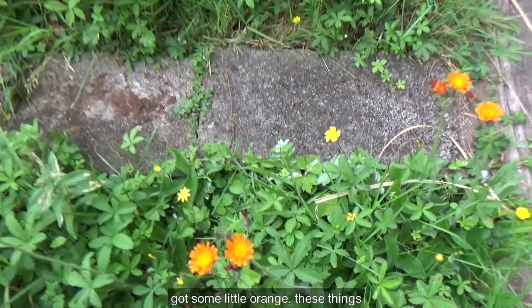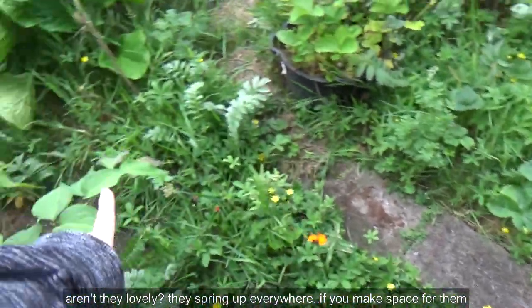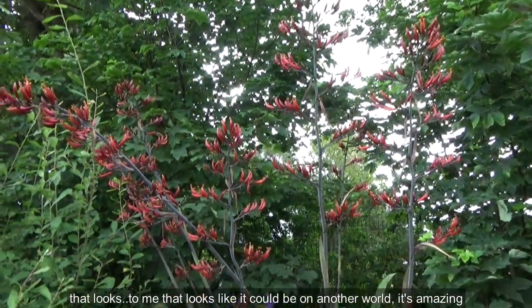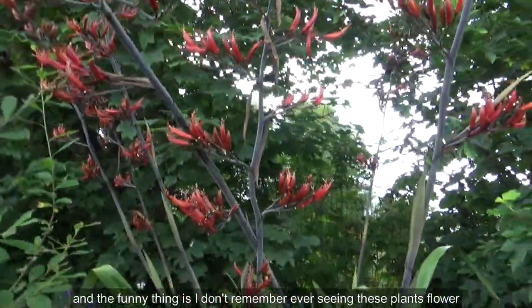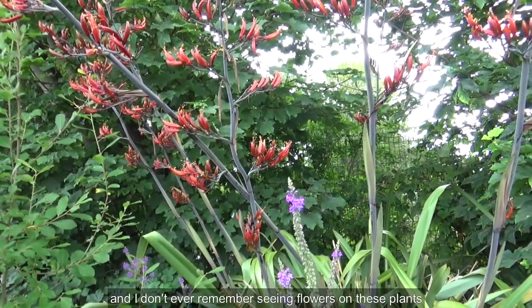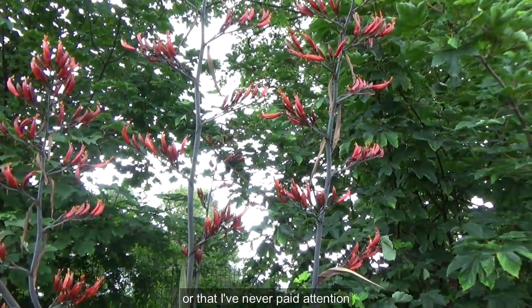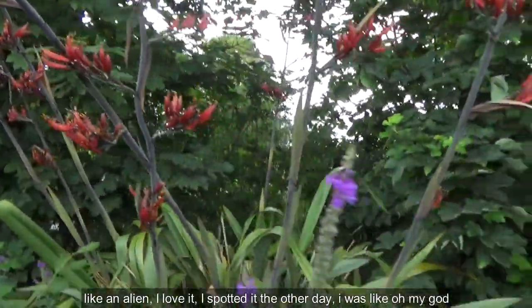I've got some little orange things. Aren't they lovely? They spring up everywhere if you make space for them. Oh, this one is well flowered — that looks like it could be on another world, it's amazing. The funny thing is I don't remember ever seeing these plants flower, but now that this one has, I'm like, oh my god, it does! All the other ones I've seen have done it as well. I've just never paid attention. But isn't that fun? Alien — I love it. I just spotted it the other day, it's fabulous.